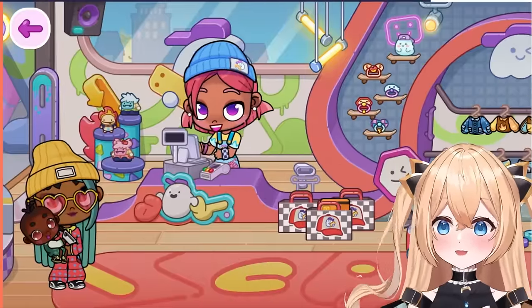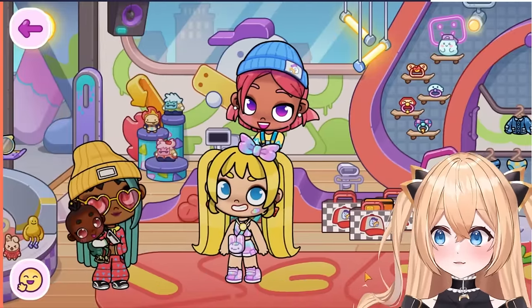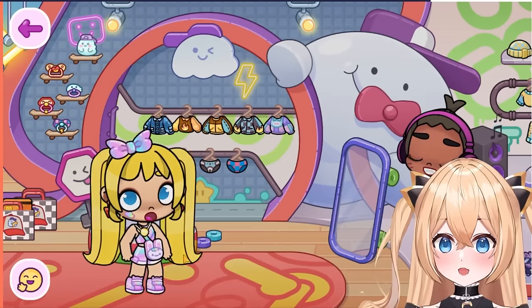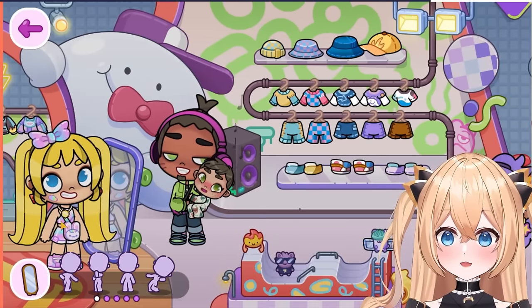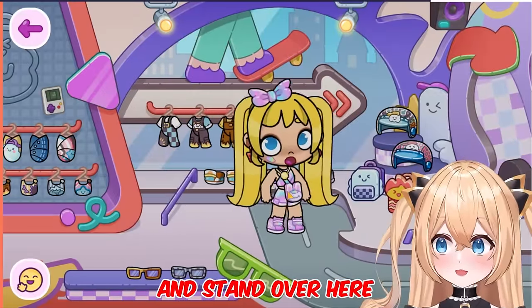Alright guys, let me put out my character. Okay, here's my character. I'm wearing an outfit because of my previous video, but I'm going to show you what the first secret is in this major baby update. Make sure you follow me. Okay, first, come over here all the way to this side and stand over here.